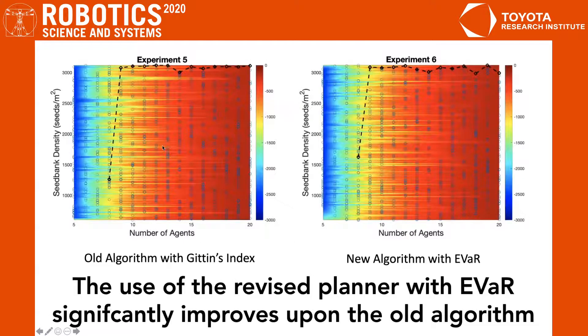Here, we've compared the old algorithm using Gittins index to the new algorithm using EVaR. We've plotted the total reward at the terminal time in the simulation for each parameter pair — number of agents and seed bank density, or number of seeds within the soil for each cell in the simulated field. What we can see is that with the new algorithm, with eight agents, we're able to succeed for fields with significantly higher seed bank densities than the old algorithm.